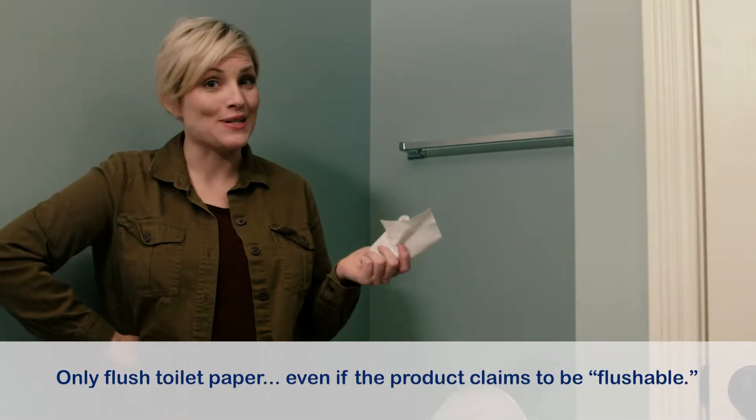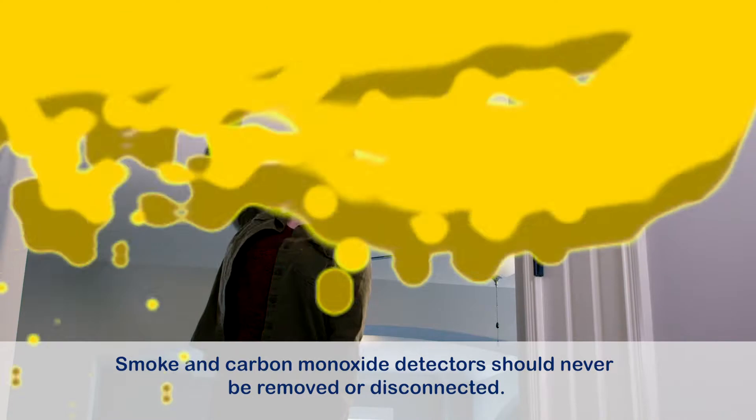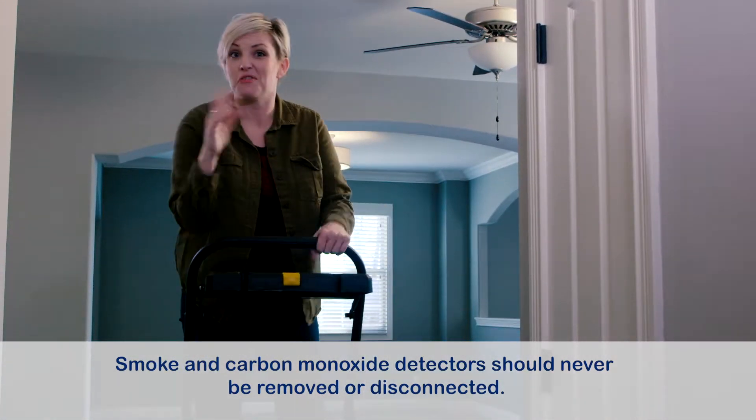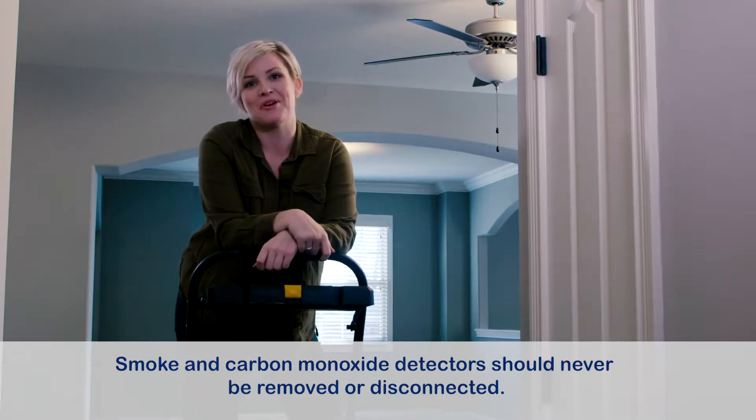Only toilet paper should be flushed down the toilet. Smoke detectors should be checked periodically — replace batteries if they ever start to chirp. Many are hardwired and have no batteries.